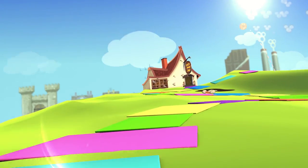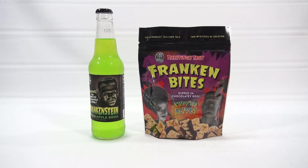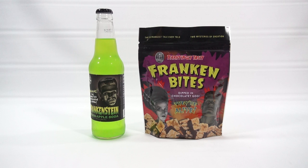You are now watching a Lucky Penny Shop product feature. Hey, it's Lucky Penny Shop bringing you a snack and drink pairing for our Halloween series. This is one of two — I'm going to have a special drink and special Halloween snack.